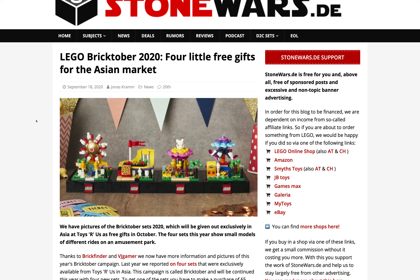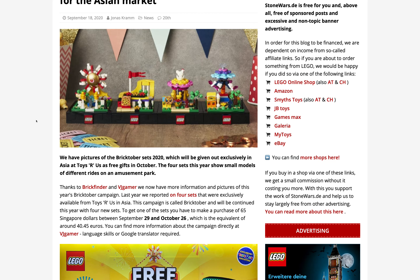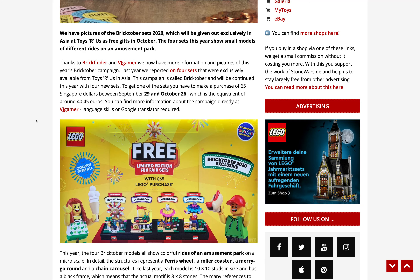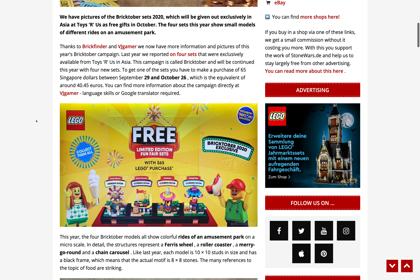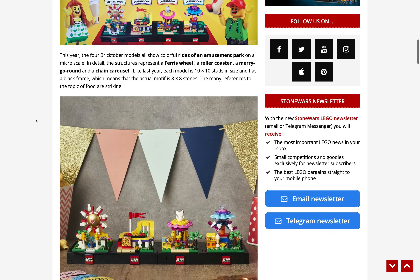They will be given out exclusively in Asia at Toys R Us. I'm not sure if they're going to come to places like Canada, which does still have Toys R Us — I really hope they do. They're basically just mini amusement park models and they look amazing. They're free with about a 40 euro purchase; the promotion is listed in Singapore dollars.